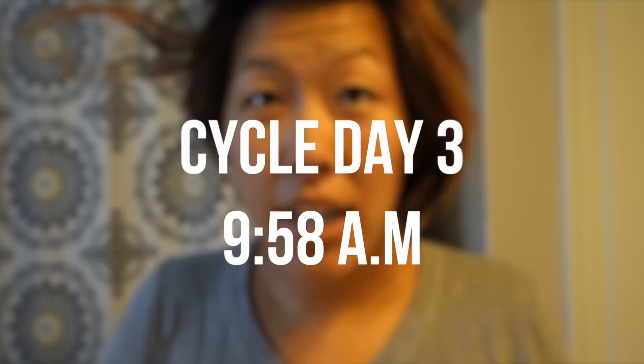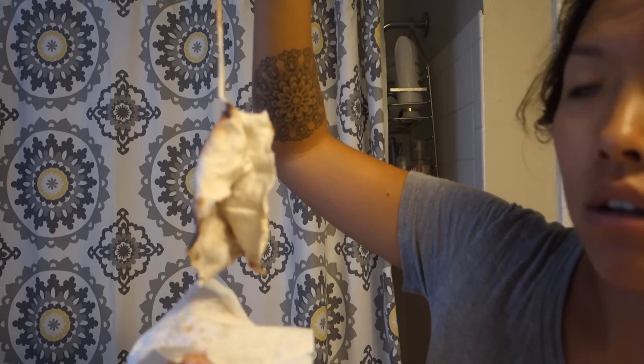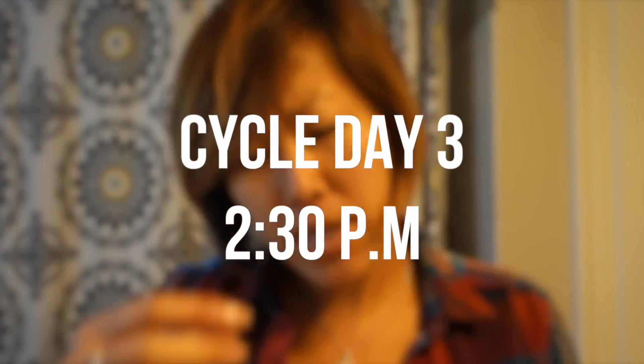I'm going to sleep with the super-soaker tampon in and put on the super absorbent cloth pad — it's like a little pillow for my vagina and I like it. Morning time is not a good look on me. No leaking whatsoever — my pad is completely clean. This is what it looks like unraveled; I'm not bleeding really heavily. It worked perfectly fine, no leaking whatsoever, comfortable.